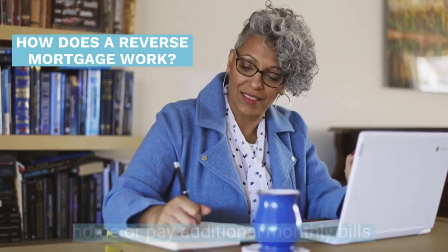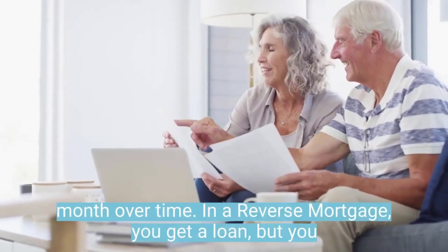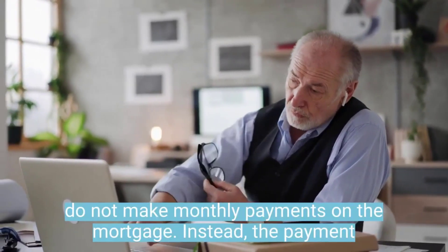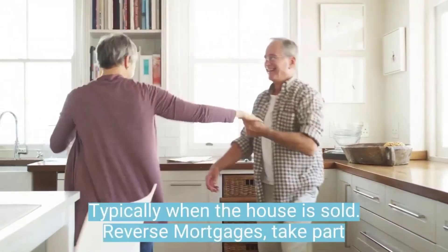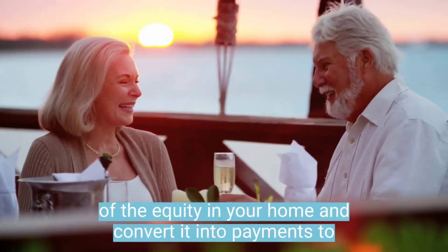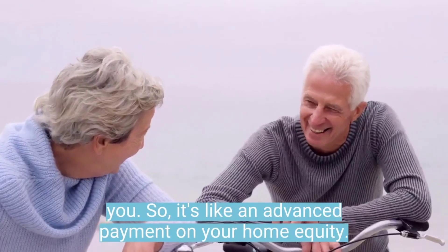How does a reverse mortgage work? When you have a regular mortgage, you pay the lender every month over time. In a reverse mortgage, you get a loan but you do not make monthly payments on the mortgage. Instead, the payment for the mortgage is paid at the end of the mortgage, typically when the house is sold. Reverse mortgages take part of the equity in your home and convert it into payments to you — it's like an advance payment on your home equity.